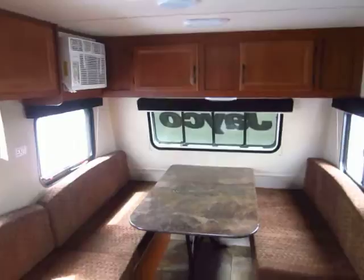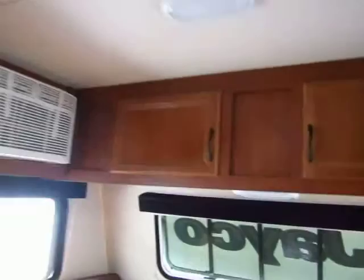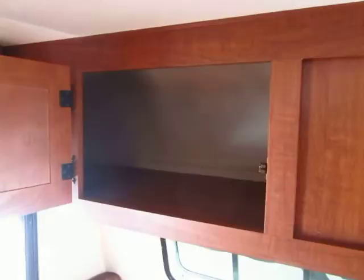Start looking at storage options in compact campers like this — you still have big cabinets all over the place in these Jaycos. Notice that you have cabinets above the dinette, and if you look from down here you can see how big these are. This is hands down the best built compact trailer out there, and that's why it has double the warranty.